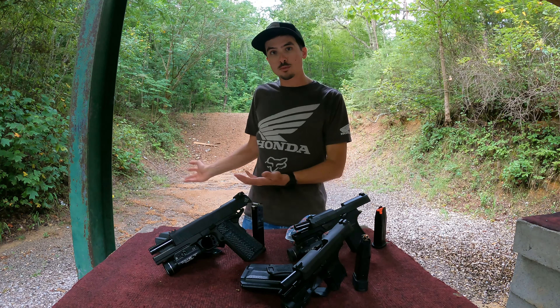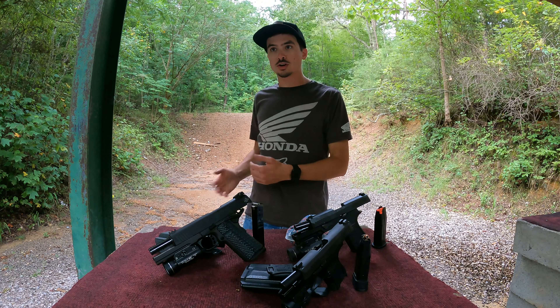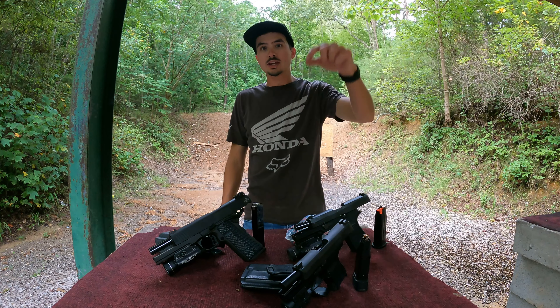In today's video, I'll be going over a kind of a problem I see in the gun community, and more specifically, buying your first handgun for protection.